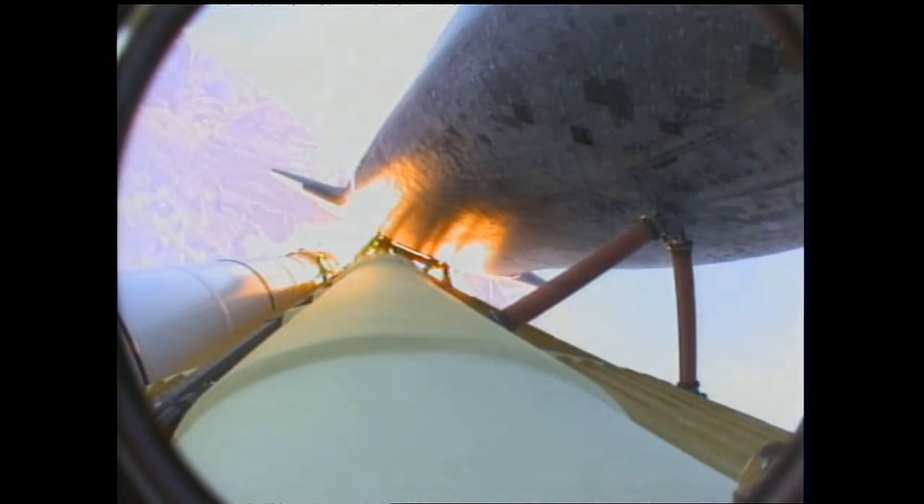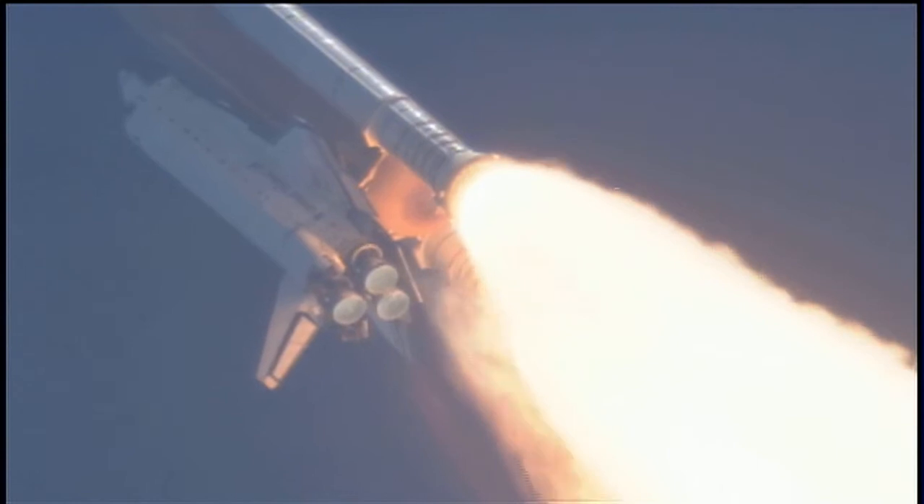The engines are now beginning to throttle back up. Atlantis, you are go at throttle up. Captain, go at throttle up.